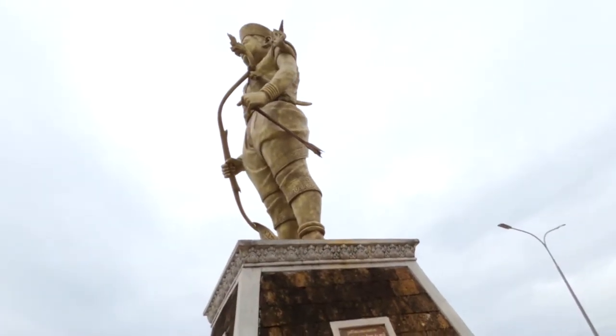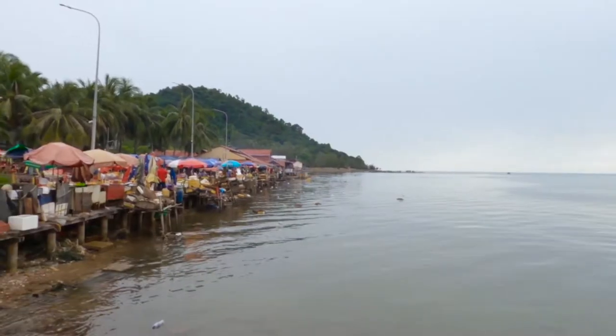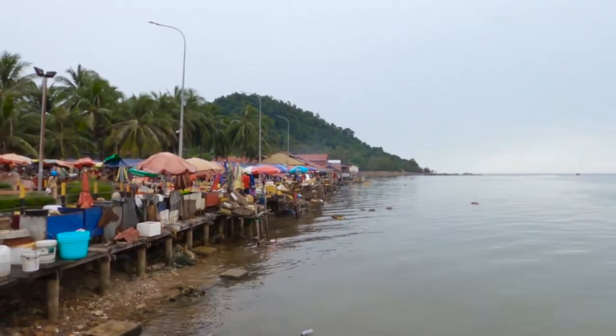The population of Kep is just under 60,000 people, and it is famous for its beach and the fantastic crab market.